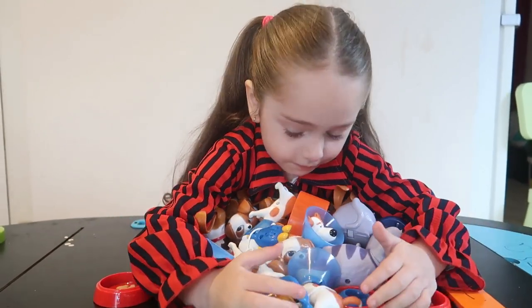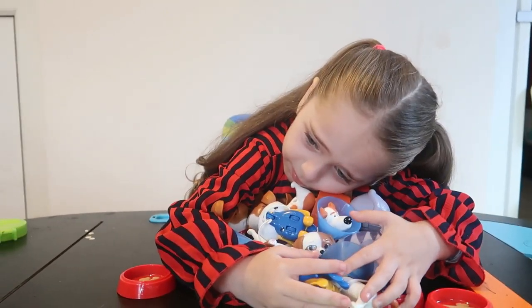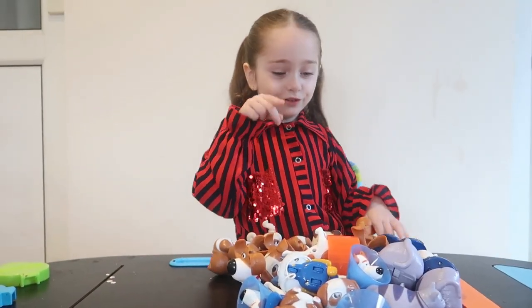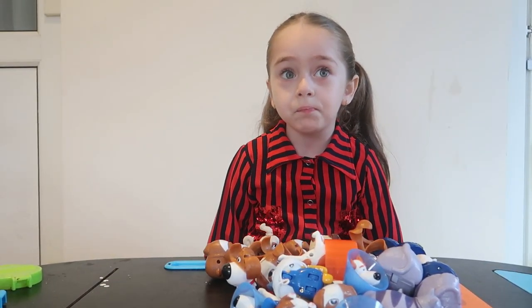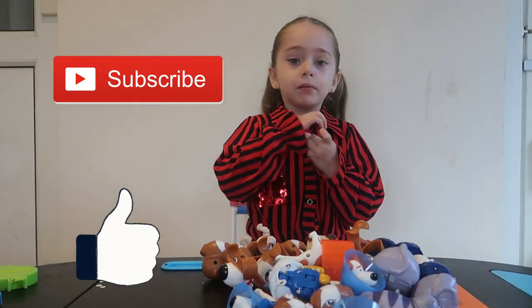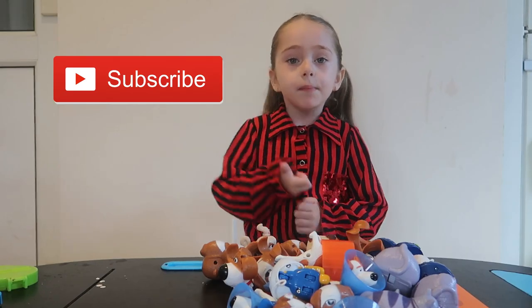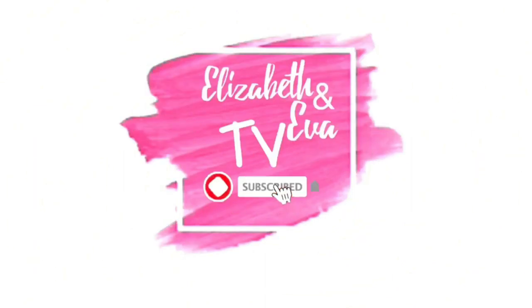Oh my baby, I'm just joking! Guys, did you like my Secret Life of Pets toys? If you like it, please subscribe to my channel. Bye bye bye!